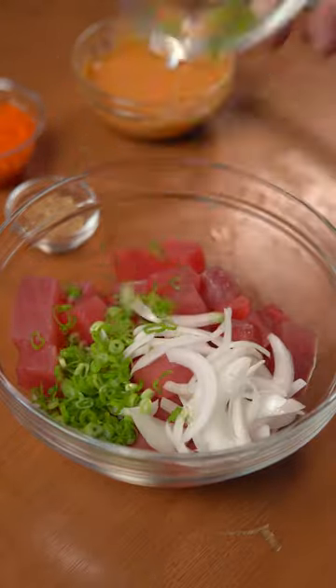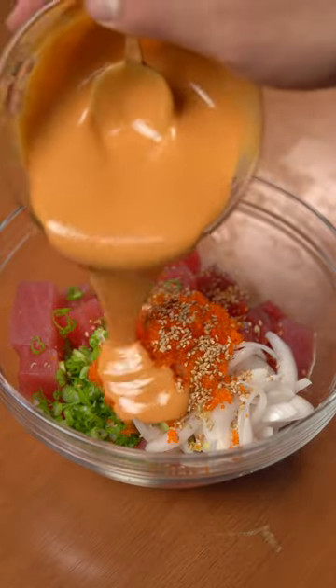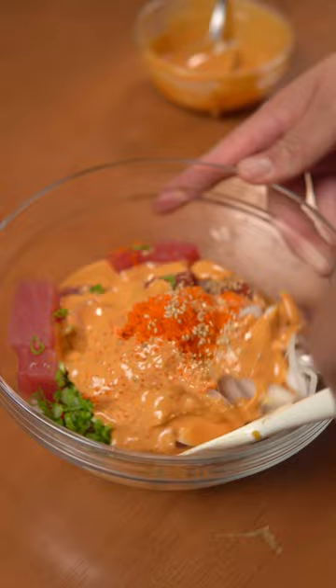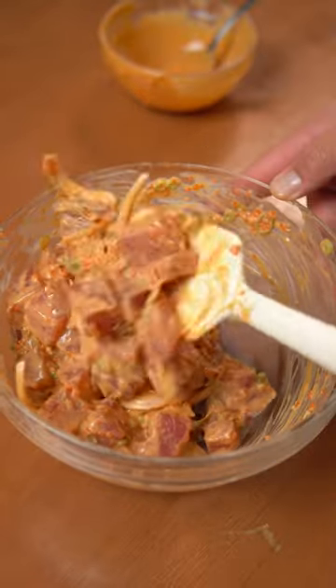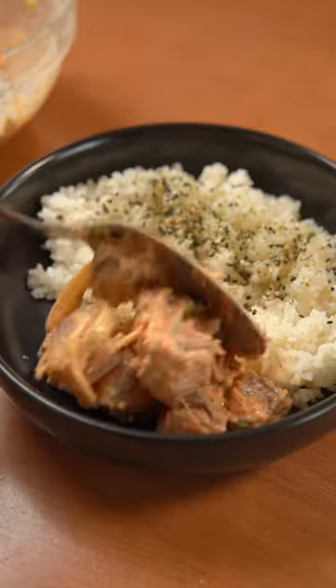Add onions, scallions, grated ginger and garlic, tobiko or masago, sesame seeds, and the sauce. Give that a mix until fully incorporated, and you're pretty much done. Serve it on top of a warm bed of sushi rice, and it's as easy as that — enjoy!